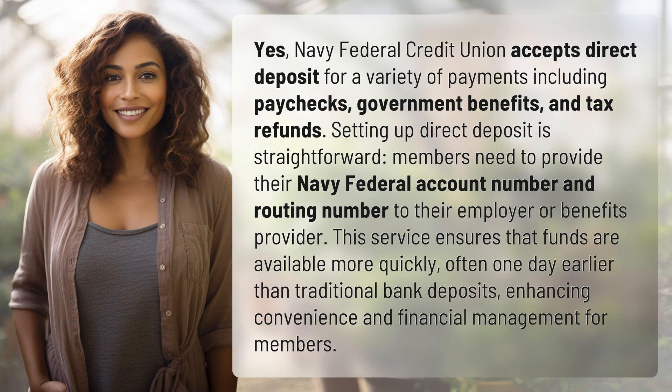Navy Federal Credit Union accepts direct deposit for a variety of payments including paychecks, government benefits, and tax refunds. Setting up direct deposit is straightforward.